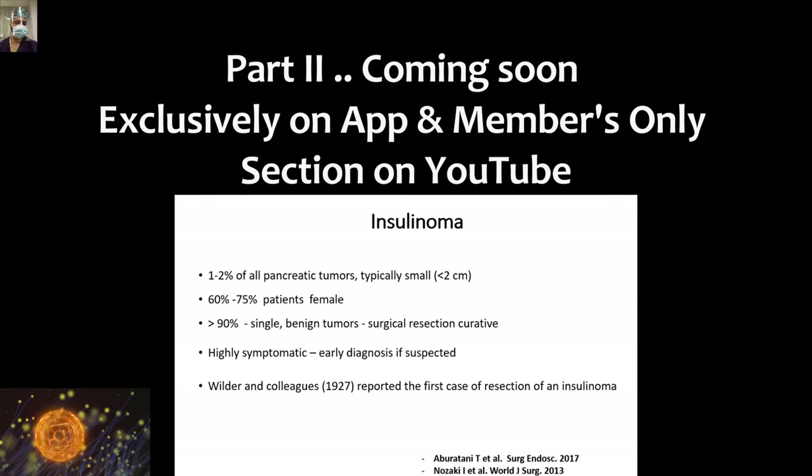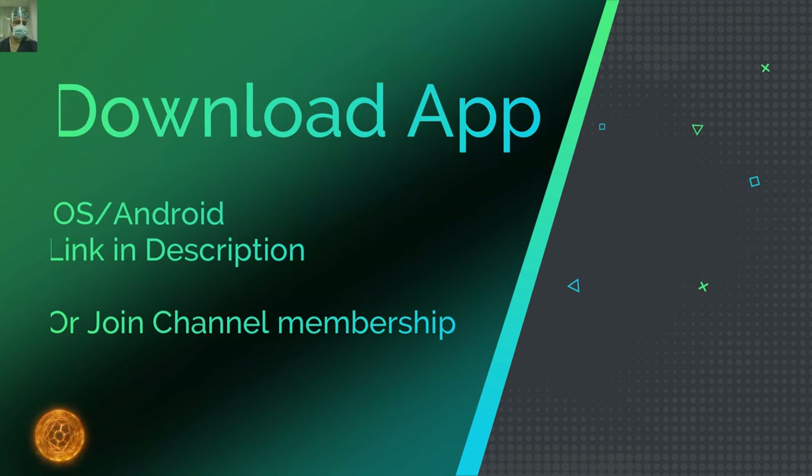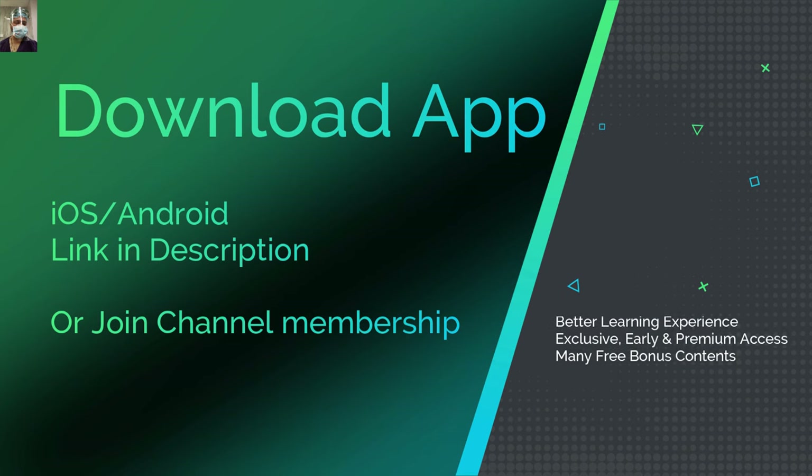In the second part of this series, we will be discussing the theoretical discussion in more depth, stressing upon the intricacies and theoretical aspects. We will upload it soon. As part of promoting our app, Part 2 will be available initially exclusively on the app, so please download it for early and exclusive premium access.